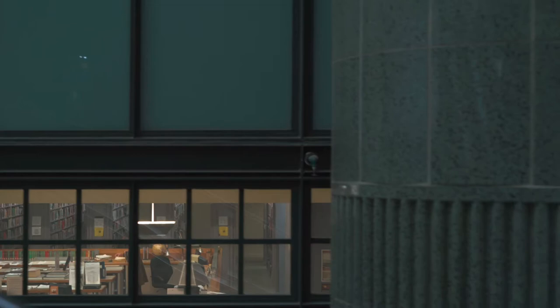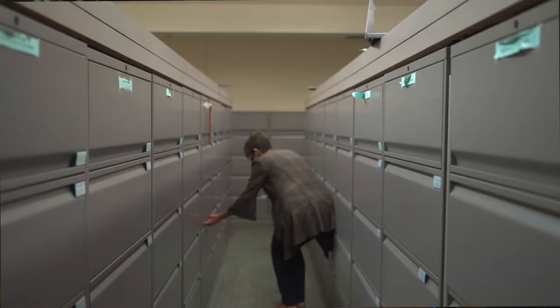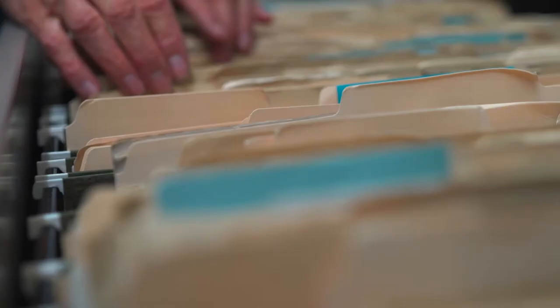My name is Kelly Wallace and I'm the California History Subject Specialist in the History and Genealogy Department at Central Library. Our department has tremendous map and genealogy collections, but today I want to highlight one of our lesser-known collections, the California Index.